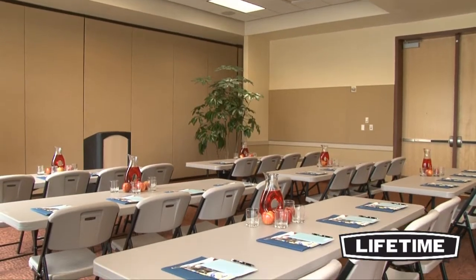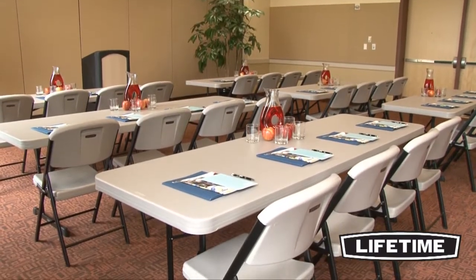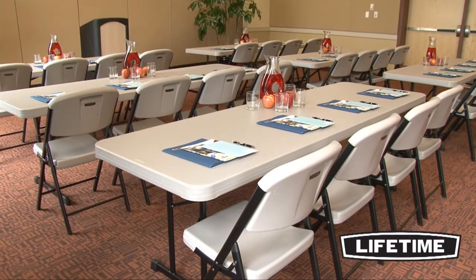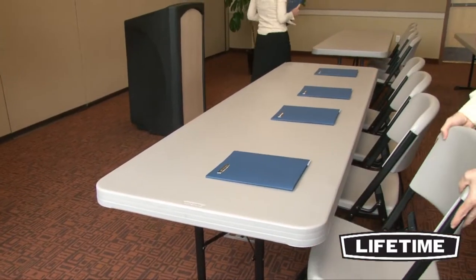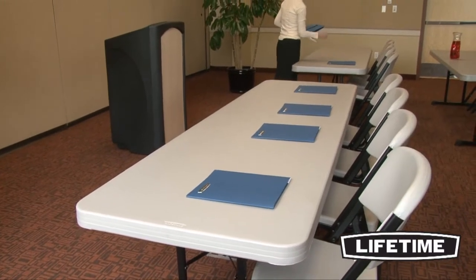With quality construction and innovative designs, Lifetime Products creates a variety of lifestyle products to meet your needs. Once again, Lifetime Products has revolutionized the folding table industry with the introduction of our professional-grade 8-foot folding tables.